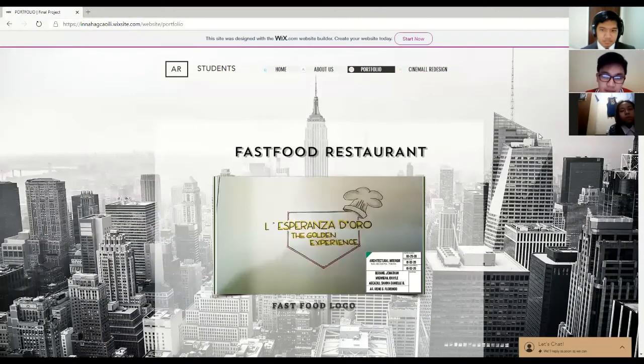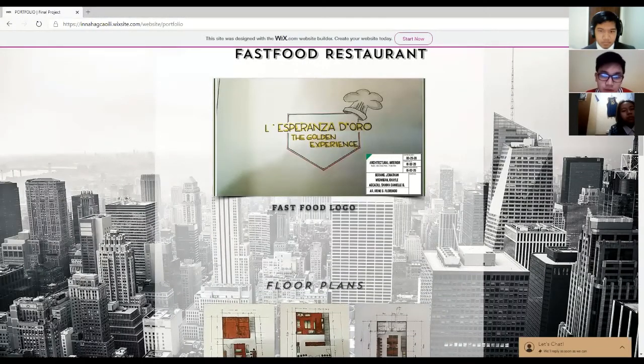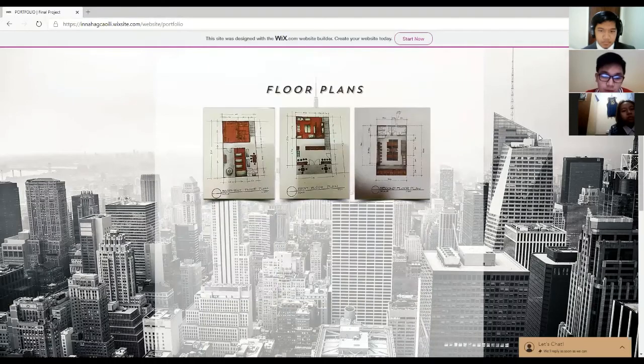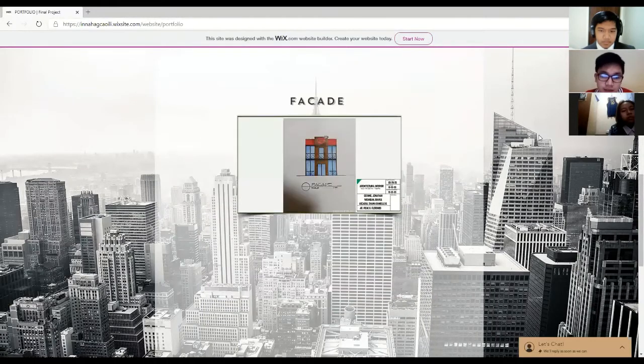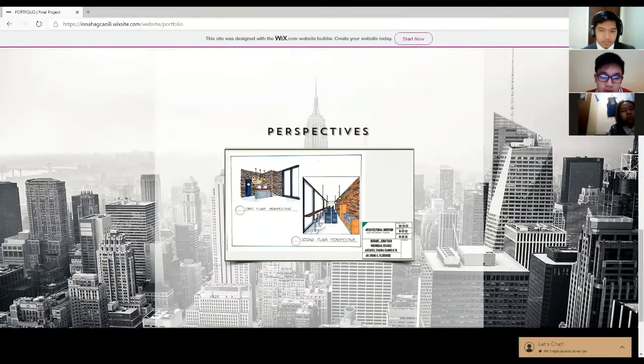The third tab would be our group portfolio, which consists of our group work from the past, which is the food restaurant. You can see here our plans, our elevations, and our perspectives of the set design.